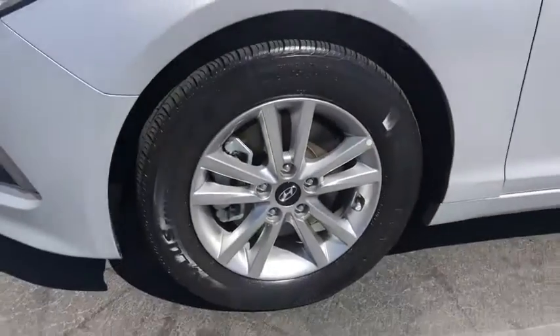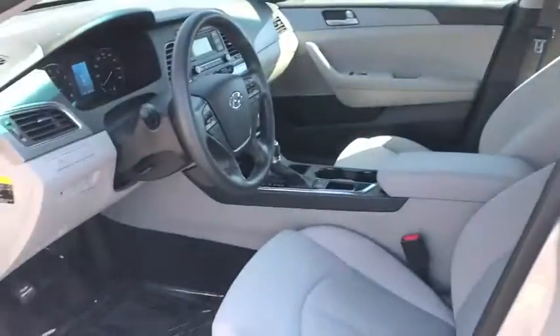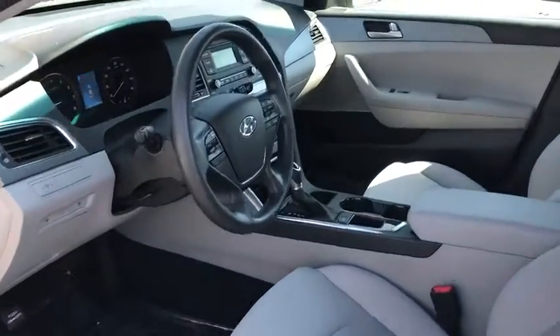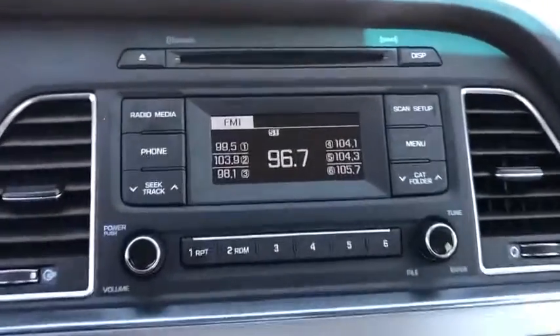Keyless entry, traction control, Bluetooth, dual airbags, one owner, power steering, four-wheel disc brakes, trip computer, rear window defroster, power windows, electronic stability control, security system.